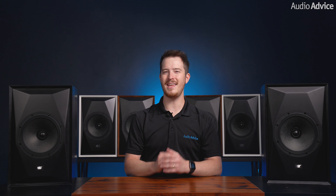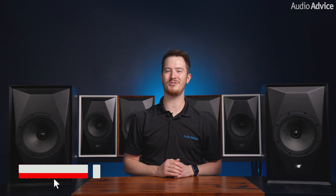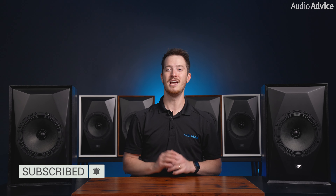Before we get started, if you're new here, be sure to hit that subscribe button and click the bell icon so you don't miss out on any of our future videos on high performance audio and home theater. Alright, now let's get into it.